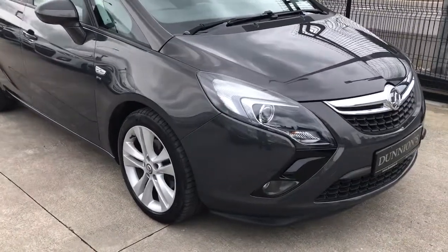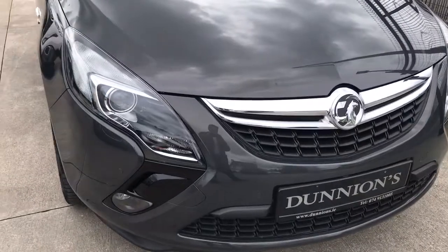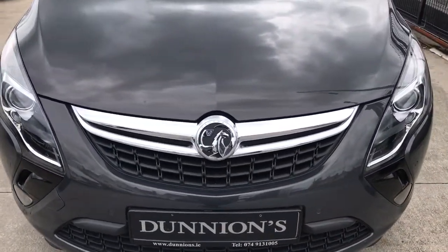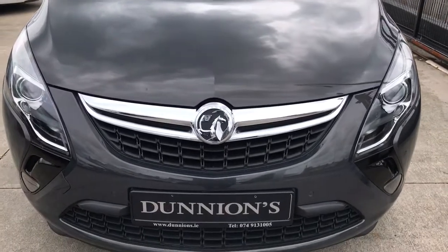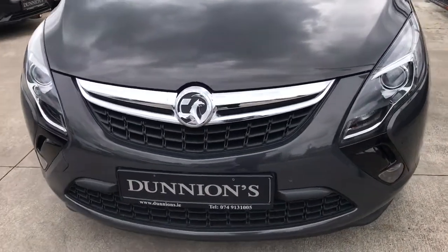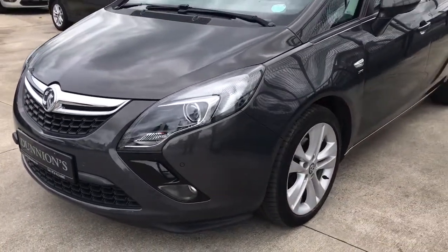54,000 miles with a full stamp service history. Road tax is £280 per year. We will be selling the car with a 12-month warranty. Condition-wise, the car is spotless.